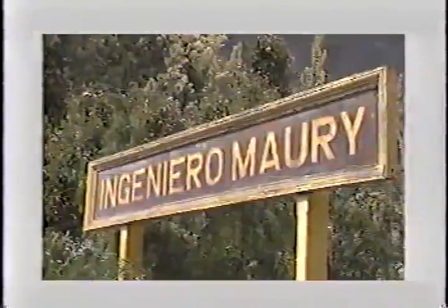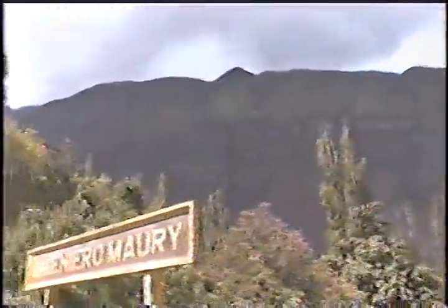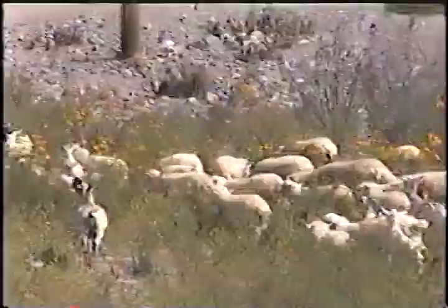Ahora llegamos a Ingeniero Mauri, una parada técnica con personal de gendarmería, algunos canes, y continuamos marcha. Es una importante estación. Acá hay un cementerio y algunos caseríos, viviendas en ruinas algunas, otras no. Y el paisaje exuberante de la alta montaña, con este tren que atraviesa la cordillera de los Andes. Lentamente sigue avanzando. Acá un rebaño de orejas.